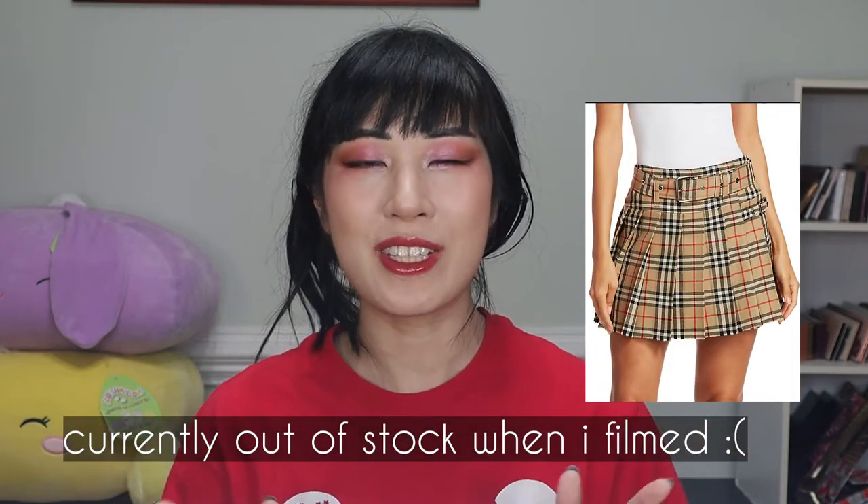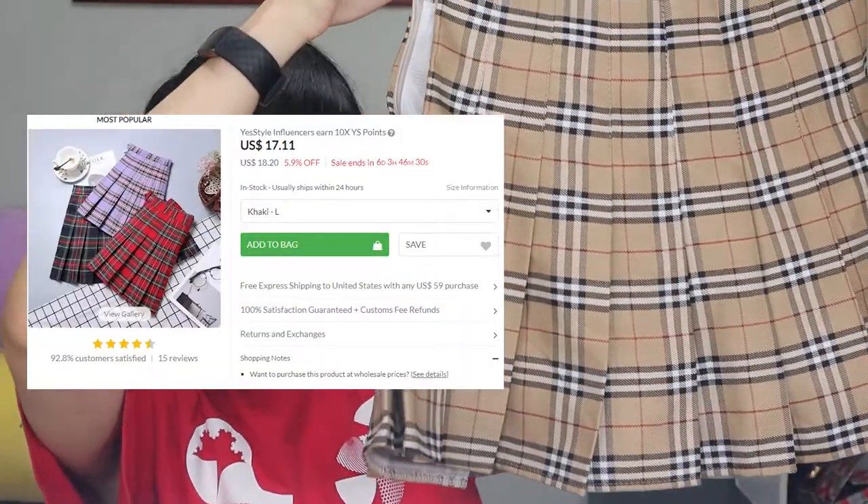The next skirt — I definitely have a thing for Burberry, specifically all their plaid stuff. There was this one Burberry skirt with a really interesting pattern, a beautiful mini skirt, and I really wished I could have it, but it's $995. YesStyle did have some similar dupes, and I also saw some on Shein and Romwe, but when I dug into the reviews they were coming out super salmon-colored instead of yellow. I found this skirt on YesStyle — it's not the same cut as Burberry but it has that yellow plaid feeling, which definitely scratches the itch.